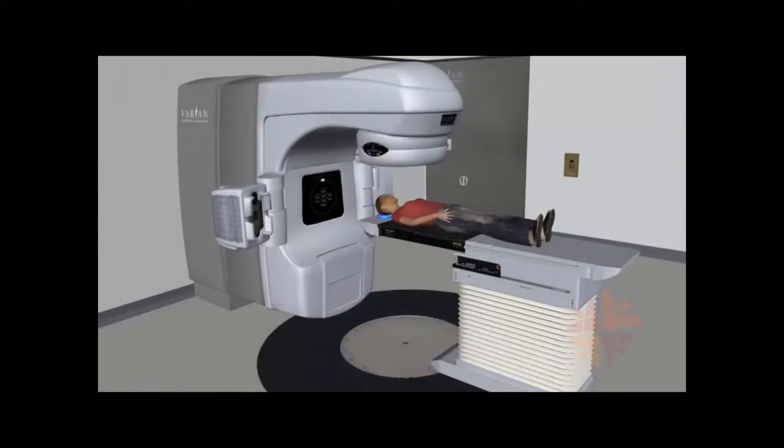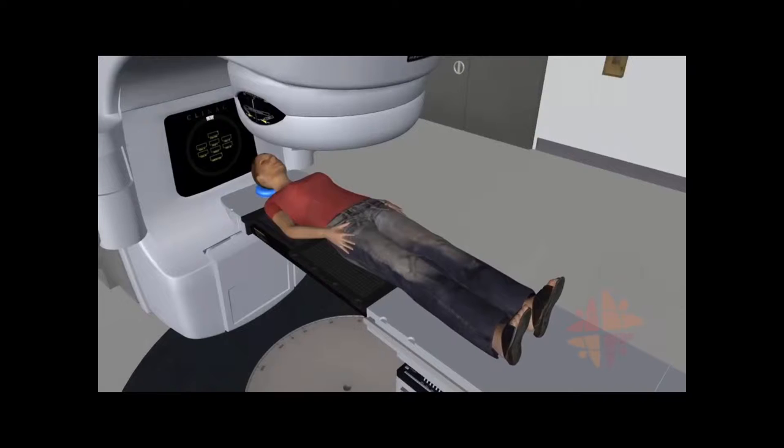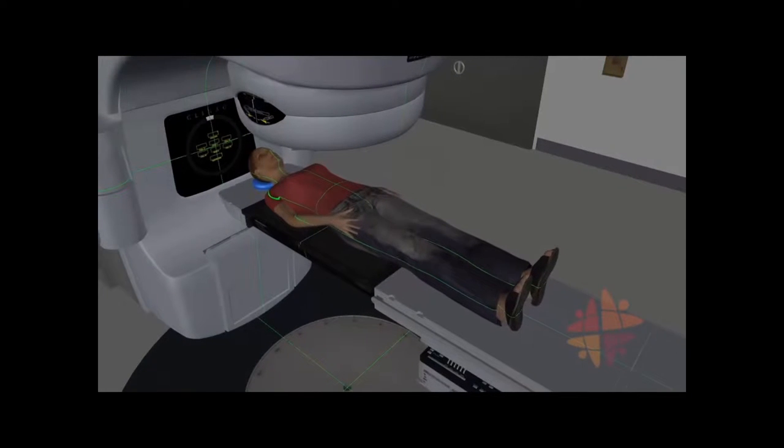During treatment you will lie down on the treatment couch. The couch can be moved in several directions to help get you into the right location. We will use a system of lights, lasers, and computer readouts to help with that, so the room is usually semi-dark.